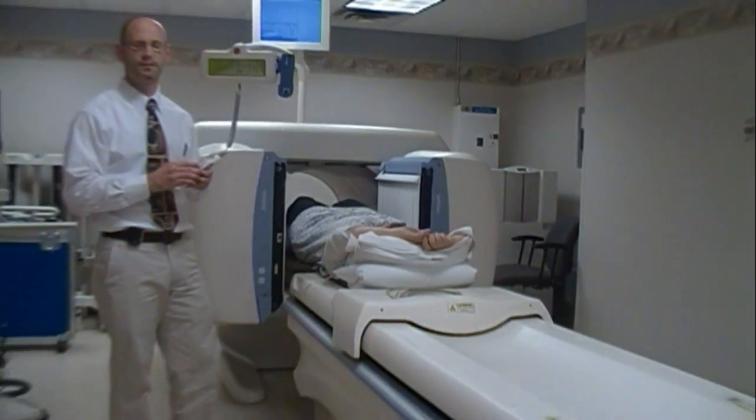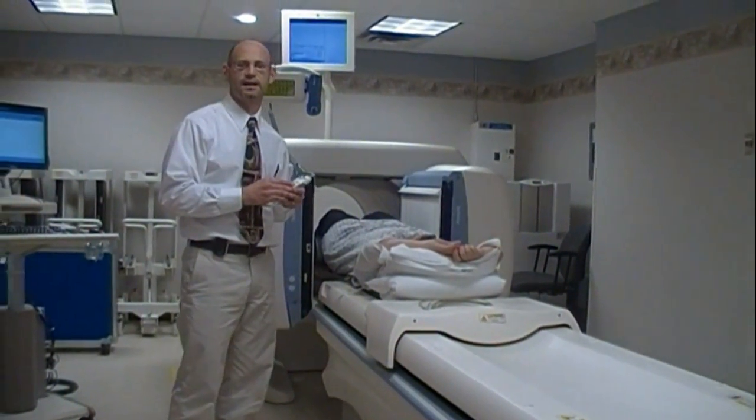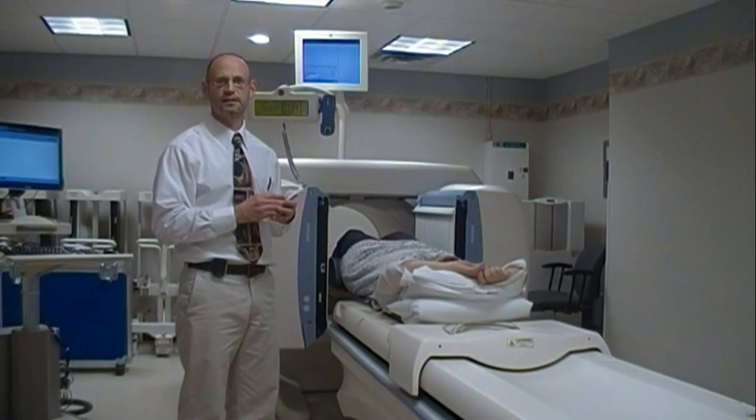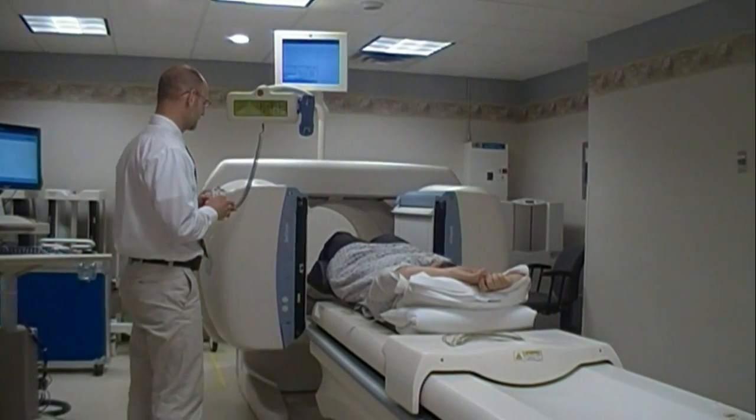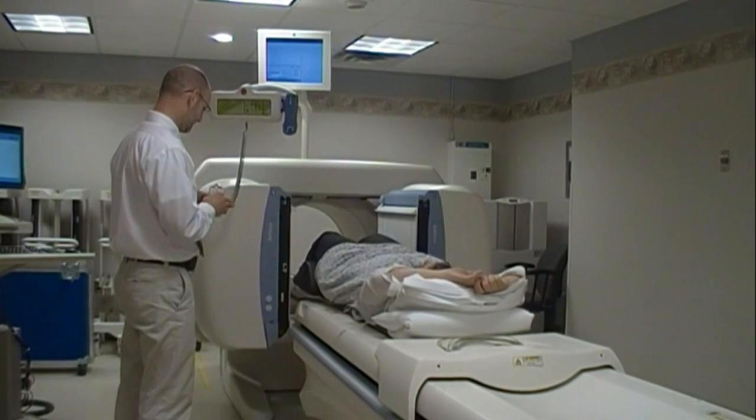And once your exam is finished, it is interpreted by one of our radiologists, and those results are sent to your physician. I just want you to know that if you have been referred by your physician for a nuclear medicine study, I will take whatever steps I need to to make you comfortable, to answer your questions, and to make it a pleasant experience for you. Thank you.